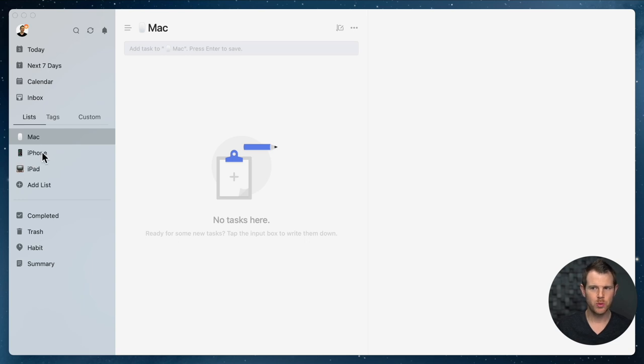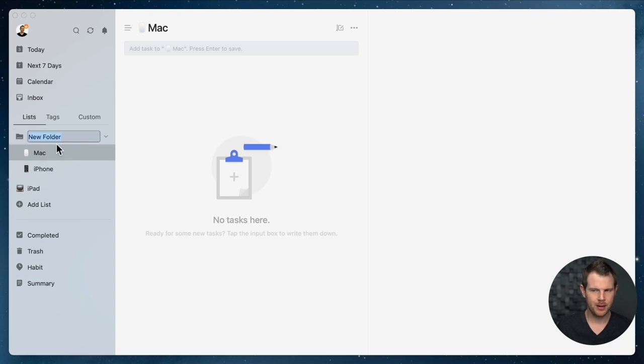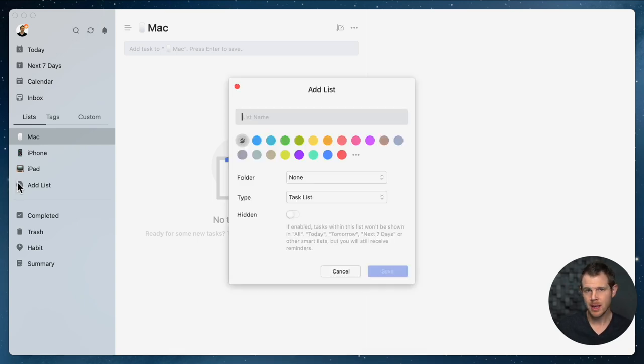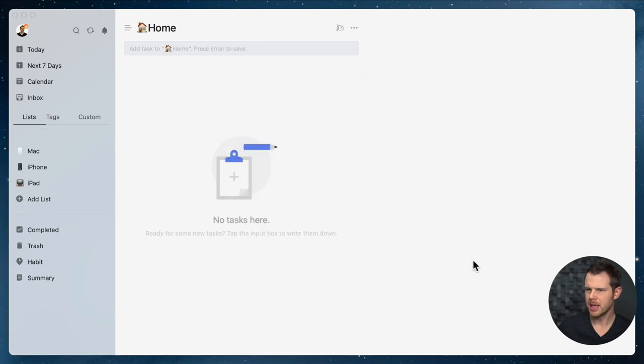You can drag lists around to reorganize them, and you can also group them by dragging one on top of another to create a folder — though I'm going to ungroup mine for now. Because I want to manage all of my personal productivity in TickTick, I'm also going to add a list for my home so I can manage tasks I want to do at home, or even exercise and events with the kids.